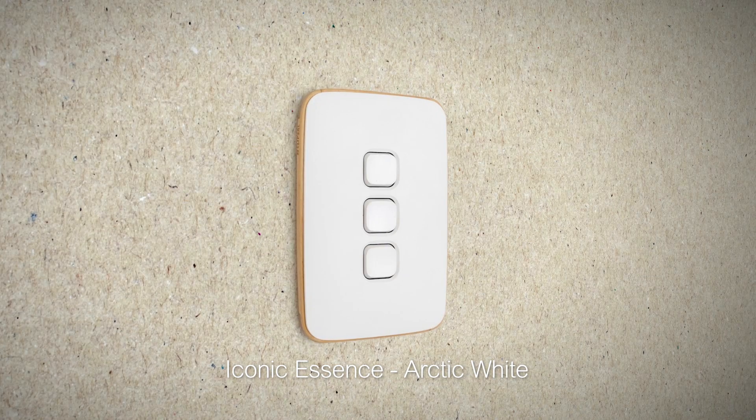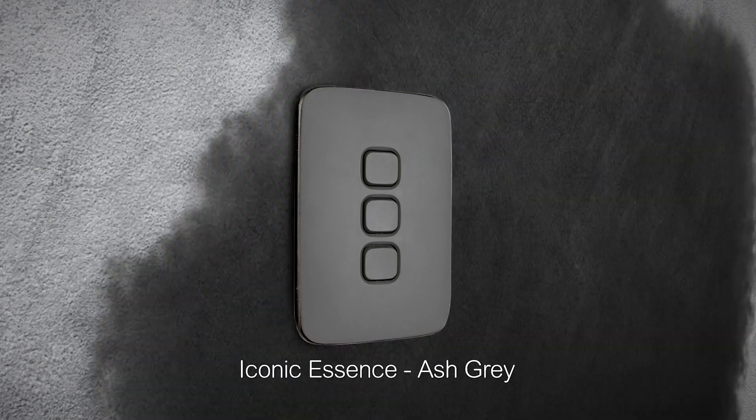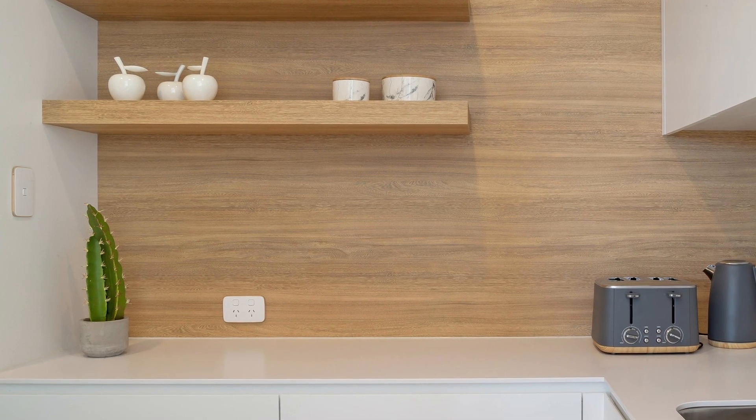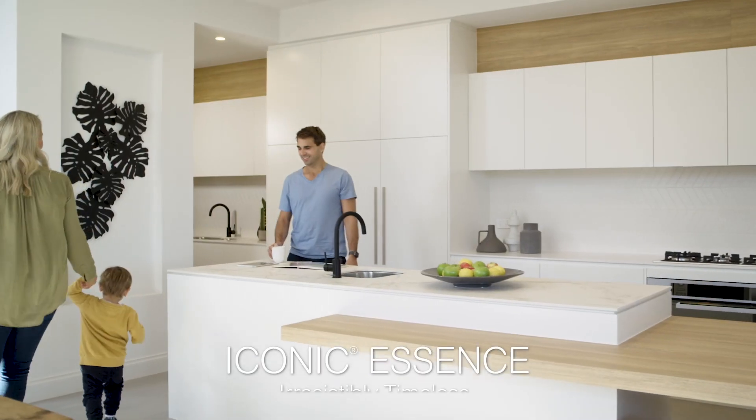Iconic Essence brings a hint of nature to the home, featuring smooth round wooden edges with two colour options available. Inspired by classic comfort and elegance, the natural real timber craftsmanship is irresistibly timeless.